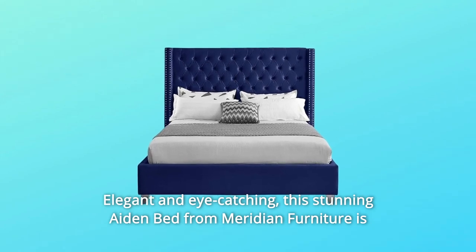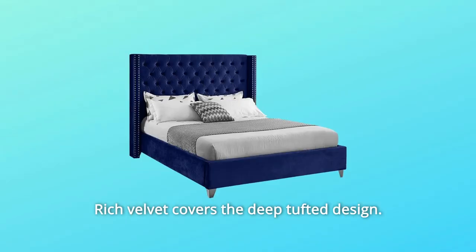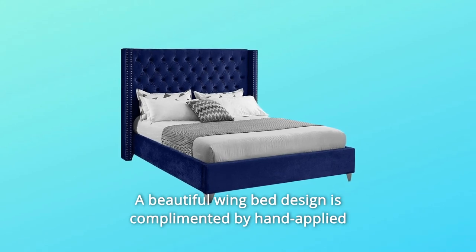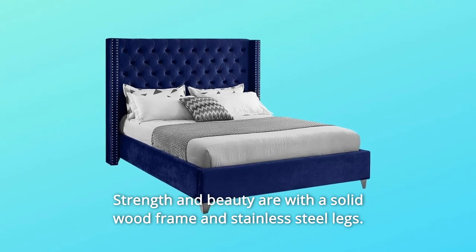Elegant and eye-catching, this stunning Aiden bed from Meridian Furniture is the perfect addition to any bedroom. Rich velvet covers the deep tufted design. A beautiful wing bed design is complemented by hand-applied chrome nailhead details. Strength and beauty come with a solid wood frame and stainless steel legs.